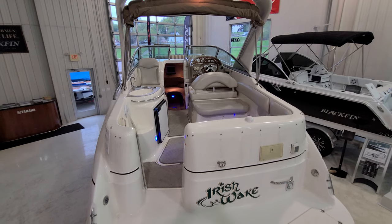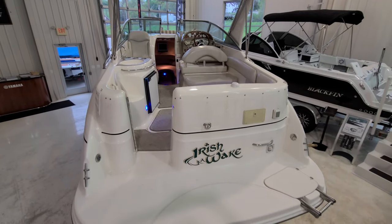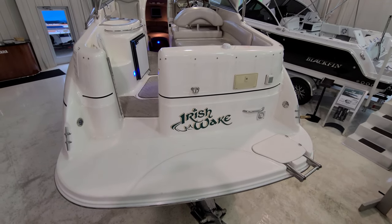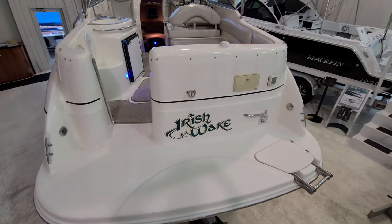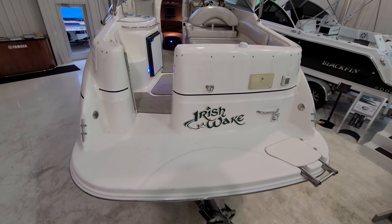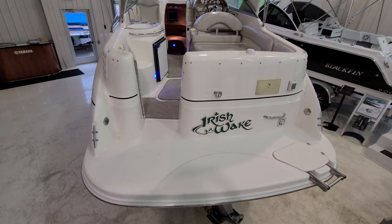Inside this 274 it's very, very nice and very open. We'll start right back here on the swim platform, all molded in. Nice big boarding ladder, transom shower, your shore power plug-in. Nice grab handle down there. You also have a ski tow eye and big heavy duty stainless cleats. Just a really nice place on the back of this boat for getting on and off.